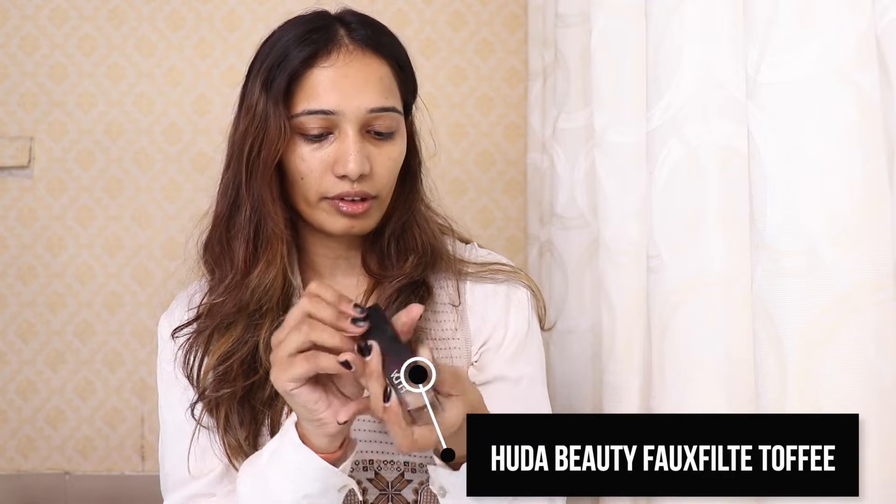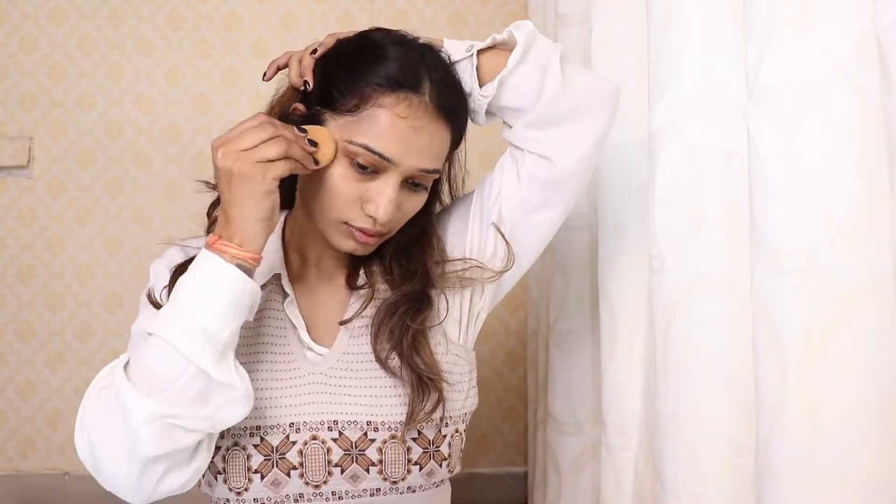Now I am going to use this Huda Beauty Latte 300 — it's a skin finish stick. I really like how it comes in stick form; it's a cream-based product. I'm just going to put it all over my cheeks. I know it looks very white on my skin right now — let's blend it and then see a huge difference, so I'm using this beauty blender. My foundation is done and my skin looks white, but we'll use other products and everything will come together.